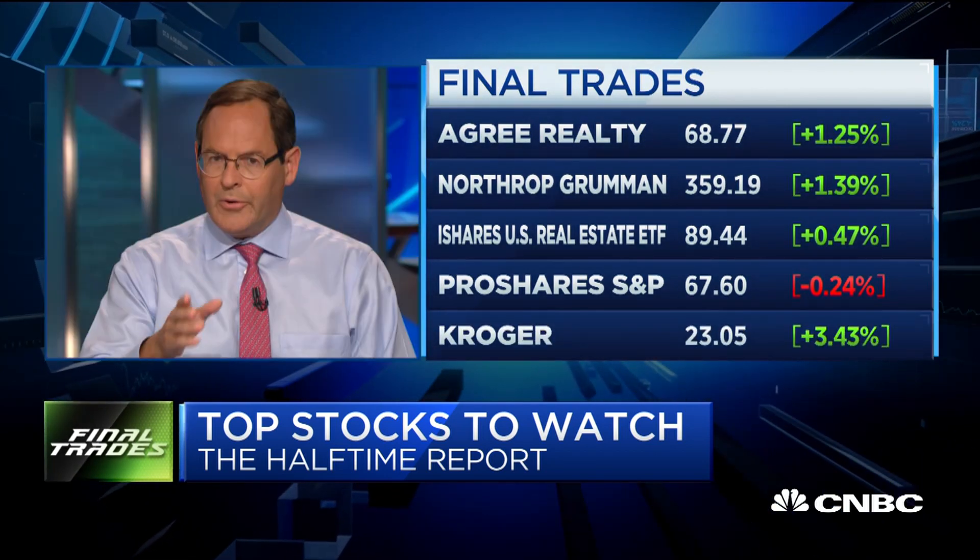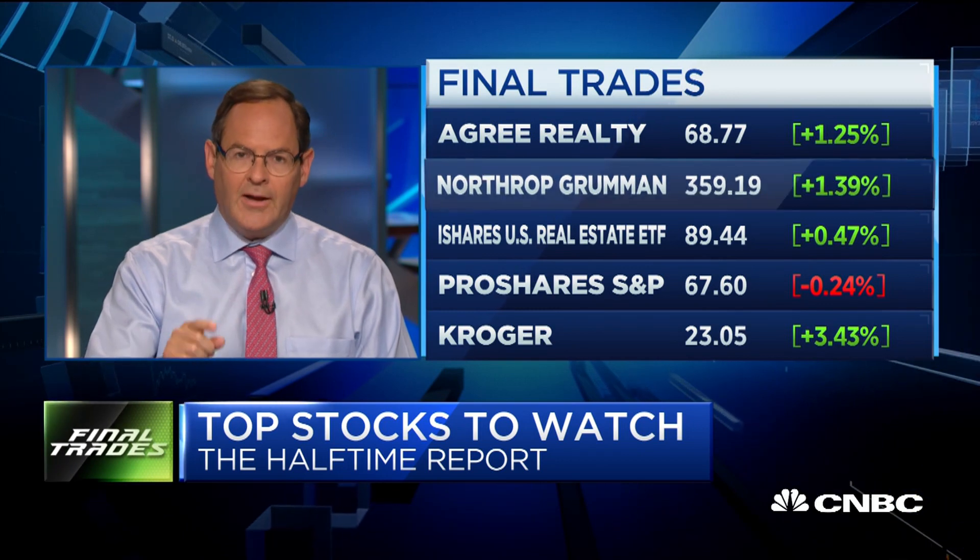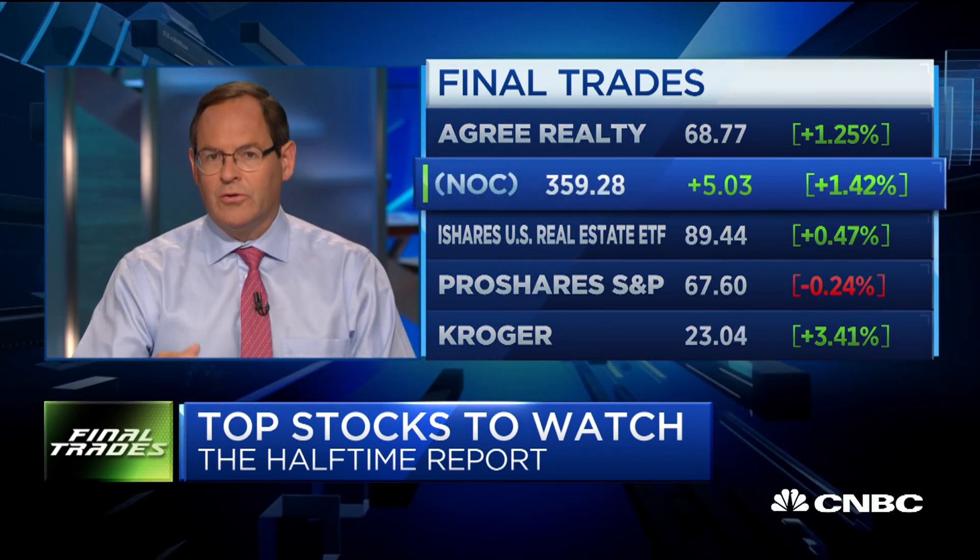All right, Farmer Jim, what do you got for me? Northrop Grumman is a relatively new position. It's got good momentum and it should — it's in satellites, communication, drones, etc.